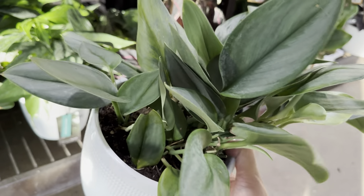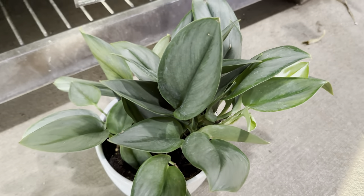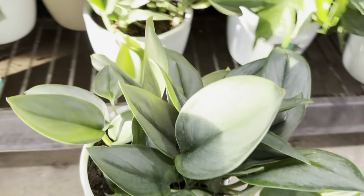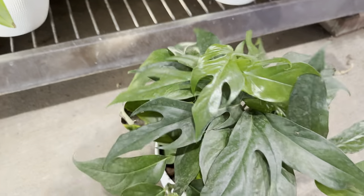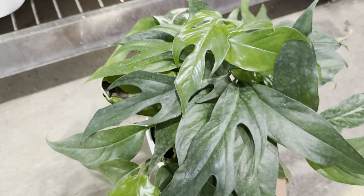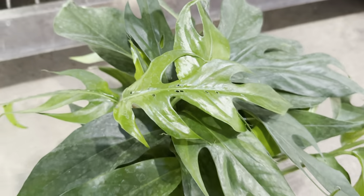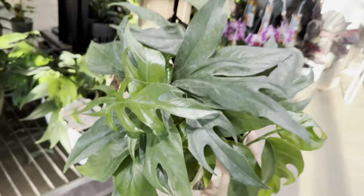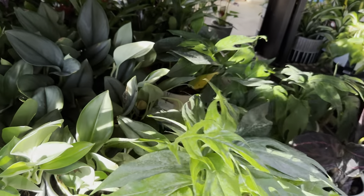Here is a Scindapsus Treubii Moonlight by Costa Farms Trending Tropicals for $19.98. I love the silvery foliage — this has become a fairly easy-to-come-by plant. And here's a really nice Epipremnum Pinnatum Baltic Blue. It's similar to a Pothos but this one is the Baltic Blue. In the Philippines we call this Tibati because they just grow rampant. It's like a Cebu Blue but this is the Baltic Blue — it tends to fenestrate easier without even needing to be on a pole.